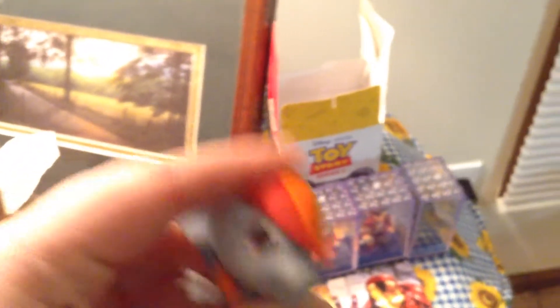Then we have Mashems and Fashems. Fashems are usually for girls and Mashems are usually for boys. These are the My Little Pony series 2. This is Rainbow Dash Fashems.